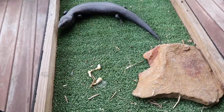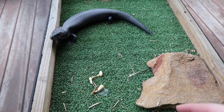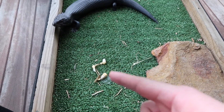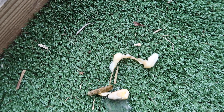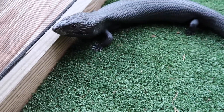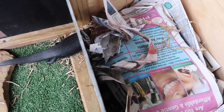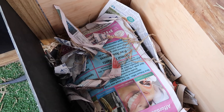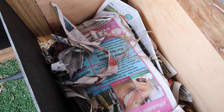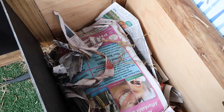I was checking the hypermelanistic bluey today and I noticed that he just dropped these. If I can get closer, they're actually sperm plugs. Which means that this one is actually a male. Sperm plugs are used over winter by the male to, as the name suggests, plug themselves up. And then in the springtime when the weather warms back up, they come out of brumation, pop them out, and they're usually good to start breeding.